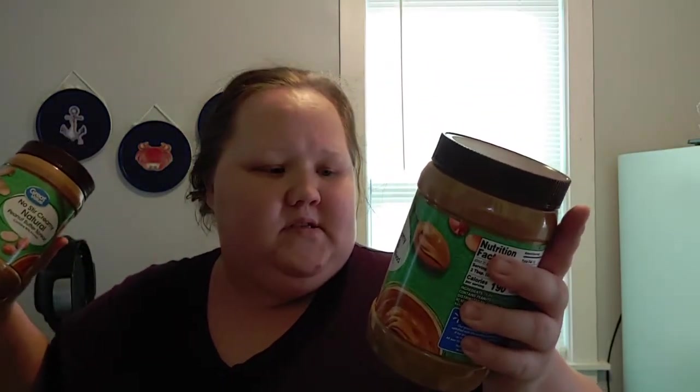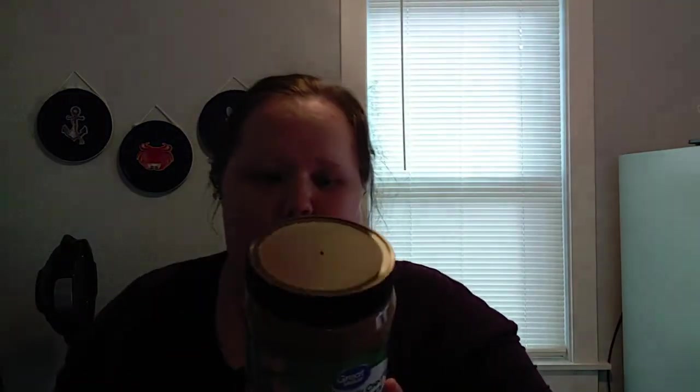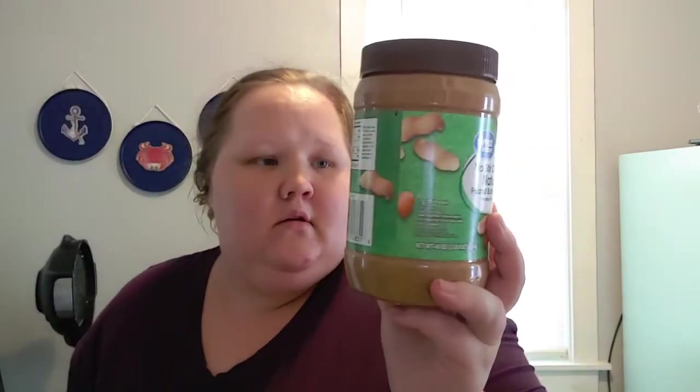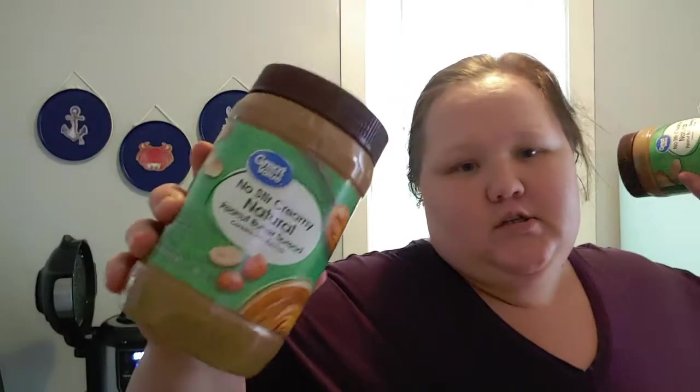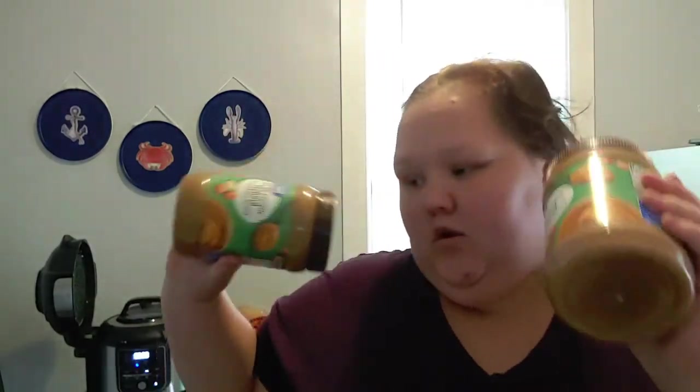I grabbed this no-stir creamy peanut butter — I want to see what my mom thinks because this was cheaper than the regular peanut butter we usually buy. It has seven grams of protein and is super easy to put on a rice cake for under 200 calories. Hopefully she's okay with it. My mom is a peanut butter fanatic.